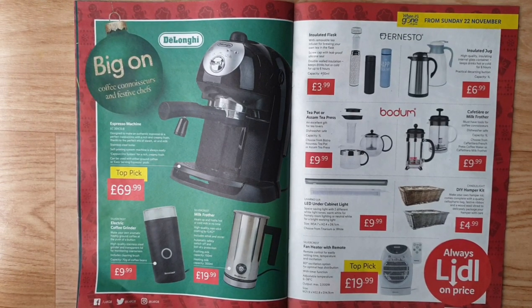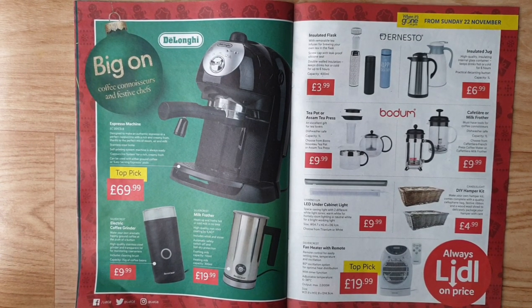Big on coffee connoisseurs and festive chefs — De'Longhi espresso machine EC201CD.B, designed to make an authentic espresso or perfect cappuccino with rich creamy froth, stainless steel boiler, self-priming system, always ready. Cappuccino system for a rich creamy froth. Can be used with ground coffee or ESE pods — a top pick. SilverCrest electric coffee grinder: high-quality stainless steel grinder, transparent lid for monitoring coarseness, includes cleaning brush, 70g capacity.